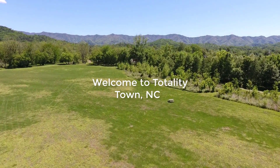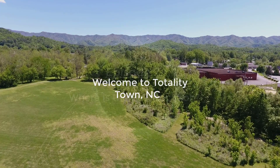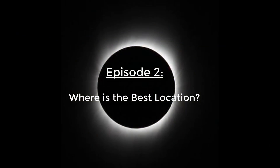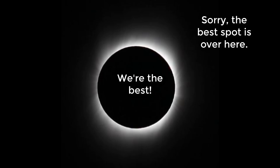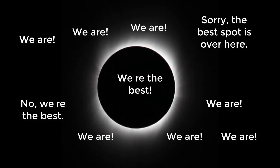Welcome back to Totality Town, North Carolina. In this video, we'll take a look at the question of how to figure out the best places for viewing the total solar eclipse this August 21st. What you've probably already discovered is that everyone in the world seems to be saying that their town is the best place to view the eclipse. Usually, this is just marketing.